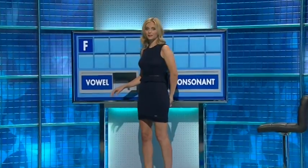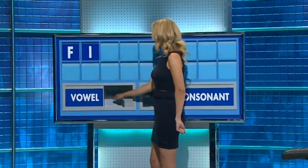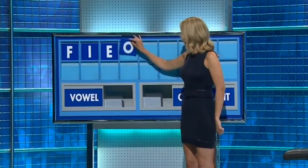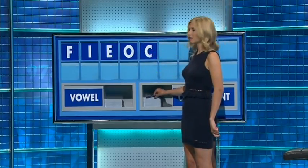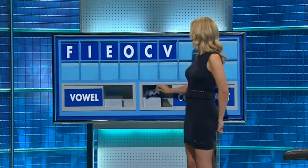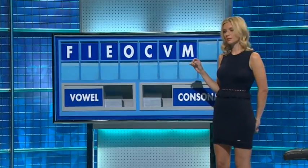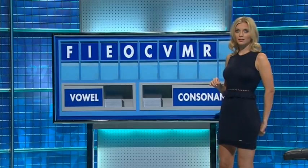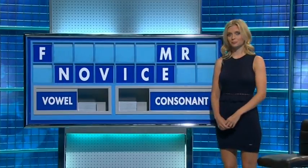Thank you, Alan. F. And a vowel, please. I. And another one. E. And another one. O. And a consonant, please. C. And another one. V. And another one. M. And another one, please. R. And another consonant, please. And the last one. N. Well, what have you got in the corner?